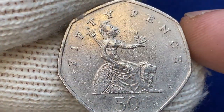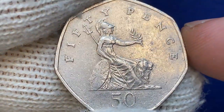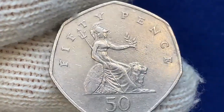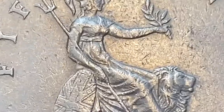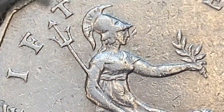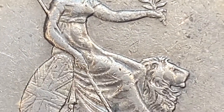The reverse side features Britannia, seated beside a lion, with the shield decorated with the crosses of the Union Flag resting against her right side. She holds a trident in her right hand and an olive branch in her left hand, with the figure 50 below and the inscription '50 Pence' around the top. Device elements are sharply detailed, though under close inspection there is just light softness on the surfaces of the shield.